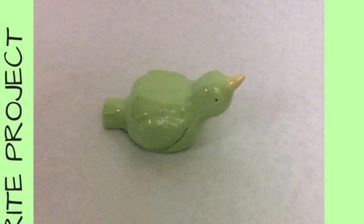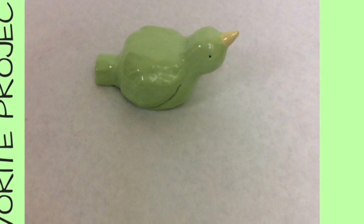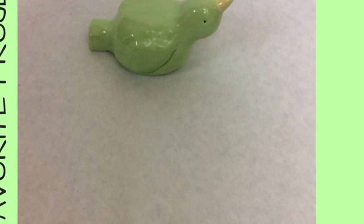Up next is our whistle project. This one was my favorite project just because it came out so nice and it actually sounded like a whistle. I had a lot of fun making this and I really like it.